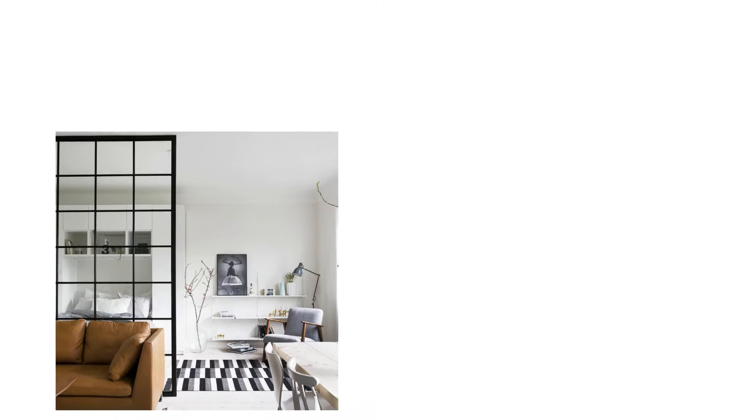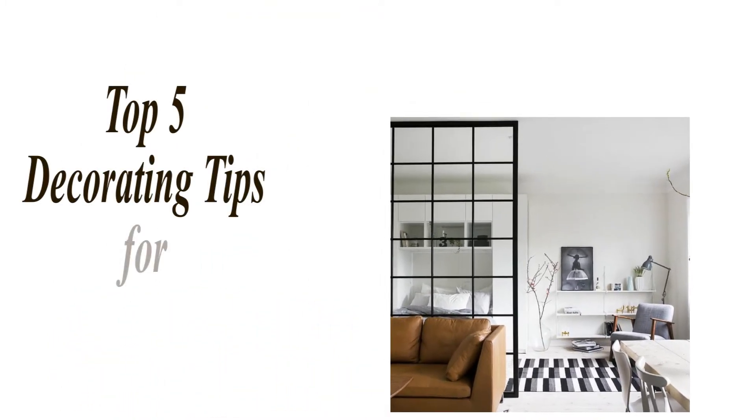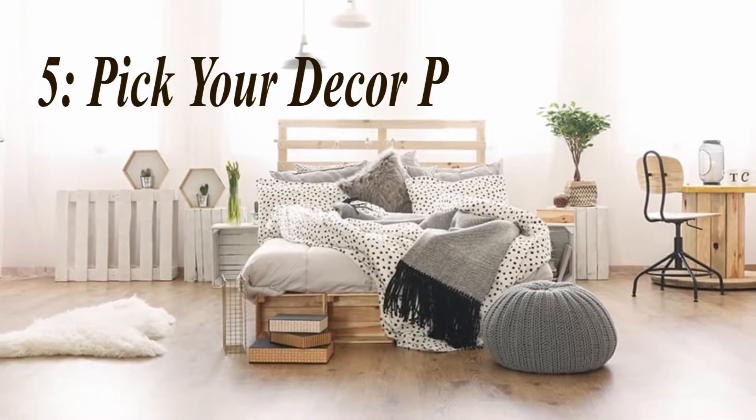Make sure you stay until number one as you don't want to miss this unique topic. Number 5: Pick your decor palette wisely.